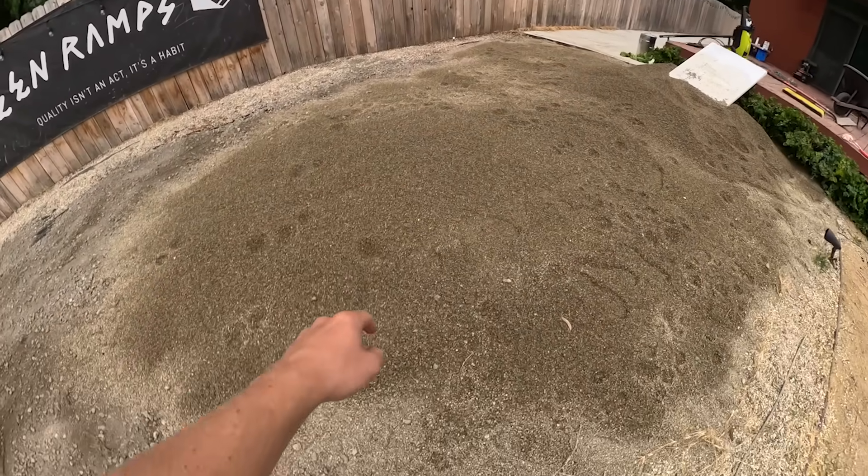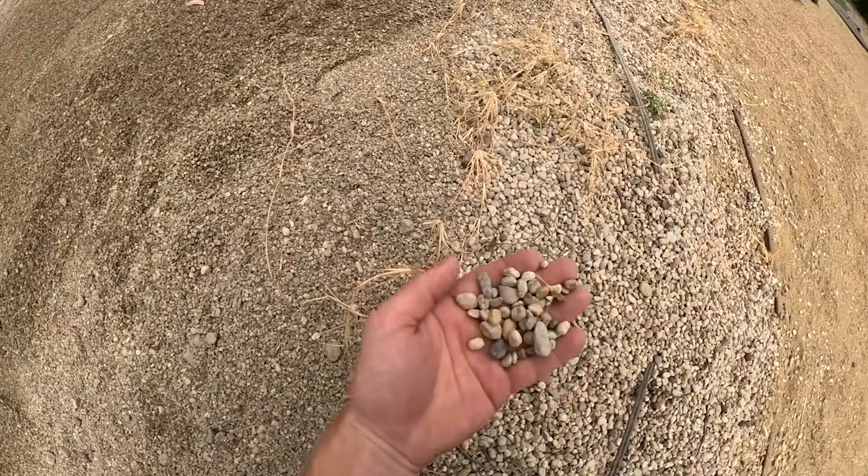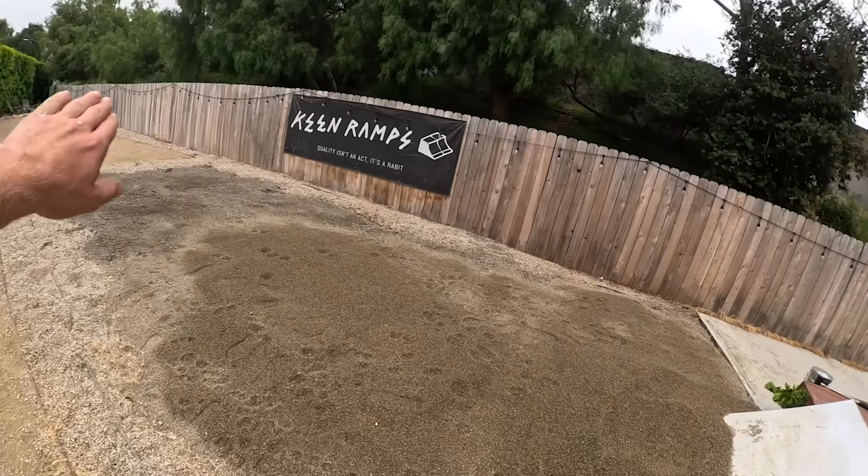A lot of them are still wet, but they dry to be this color. All of these are pebbles, pretty much just a smaller version of the pebbles I already had. We're going to mix them around and have them blend. I've got to smooth all this out and it'll look good once it's done. It's just taking forever with one person.